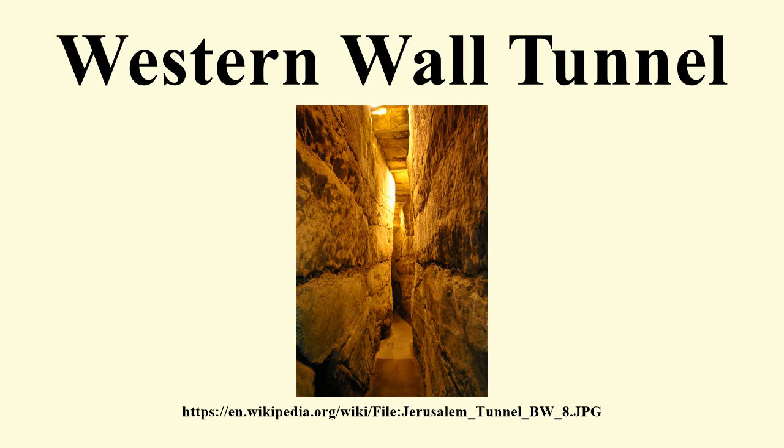Part of the Western Wall remained exposed after the destruction of the Temple. Since it was the closest area to the Temple's Holy of Holies that remained accessible, it became a place of Jewish prayer for millennia.